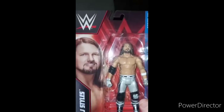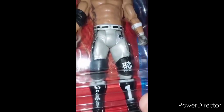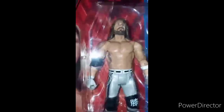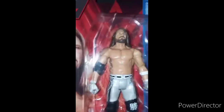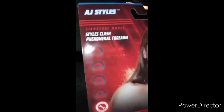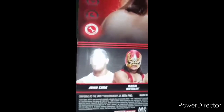Now, here is the Phenomenal One — AJ Styles. I got this figure because of the Japanese symbol on it, since I like to study Japanese — people's names, anime, wrestling, and New Japan Pro Wrestling. I'm not actually a wrestler, I just unbox stuff and tell people my thoughts. That symbol represents his finishing move, and right now he is out with an injury.